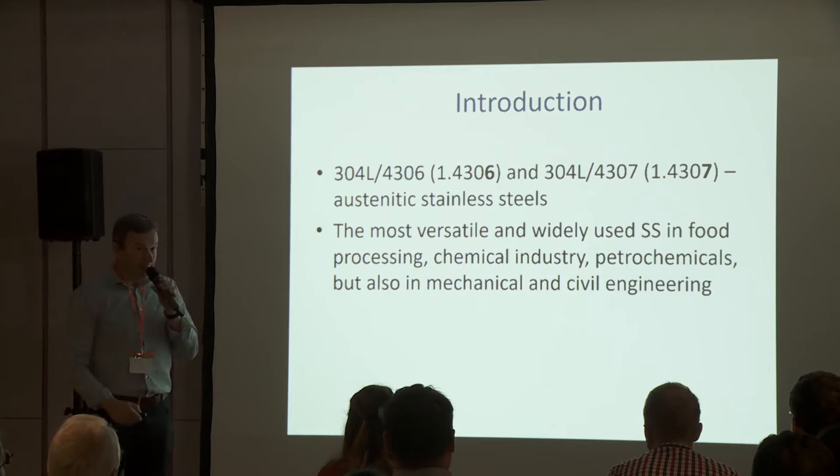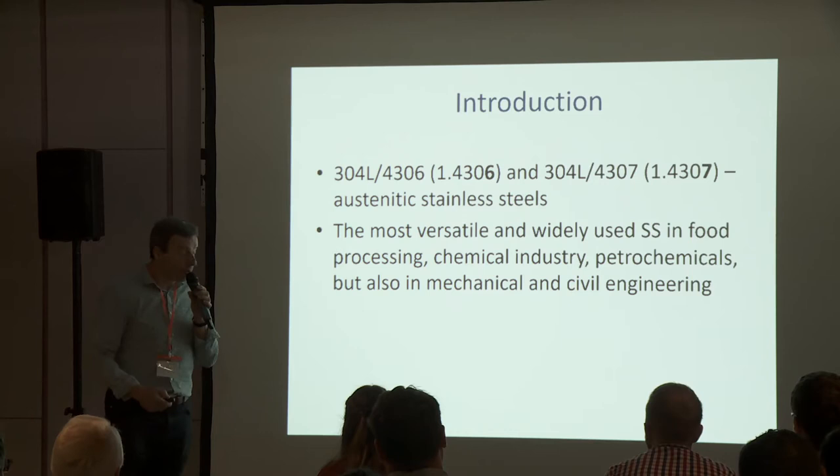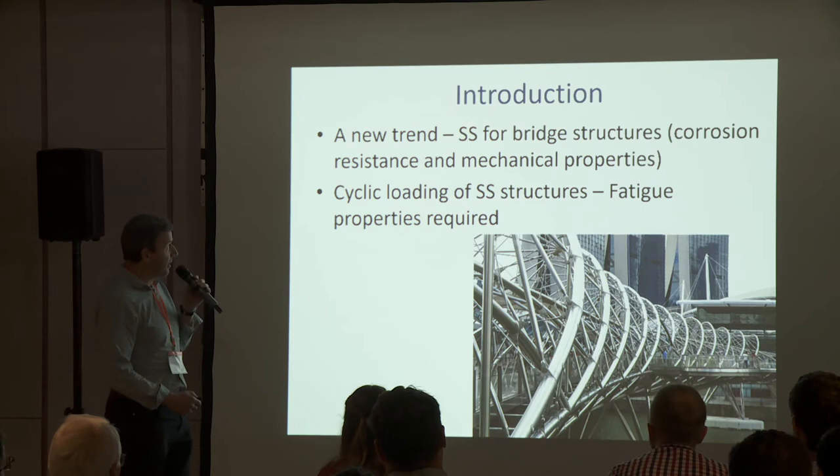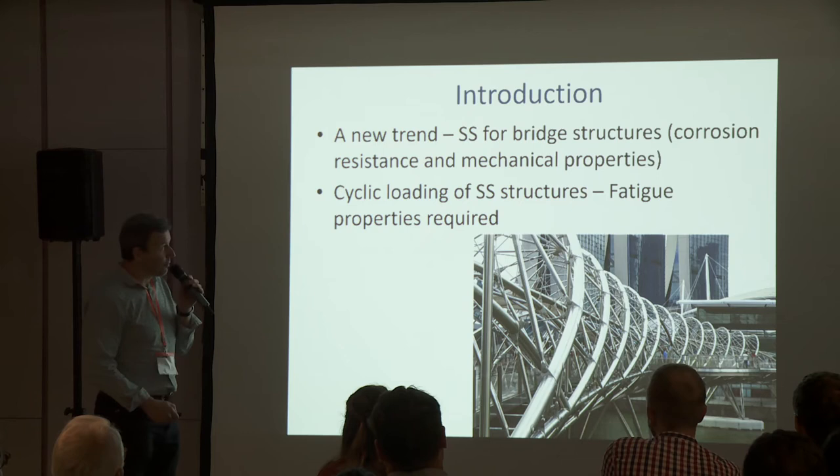These steels are austenitic stainless steels and they are the most versatile and widely used stainless steels in food processing, chemical industry, petrochemicals, but now also in mechanical and civil engineering. There is a new trend to use these stainless steels for bridge structures and other constructions.